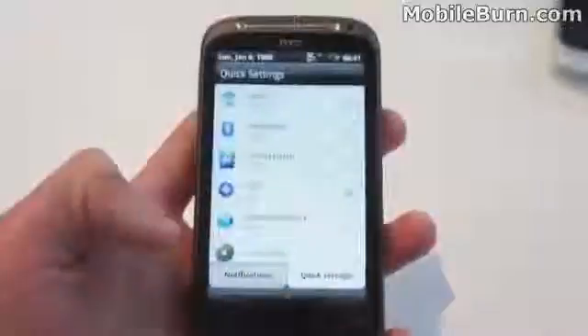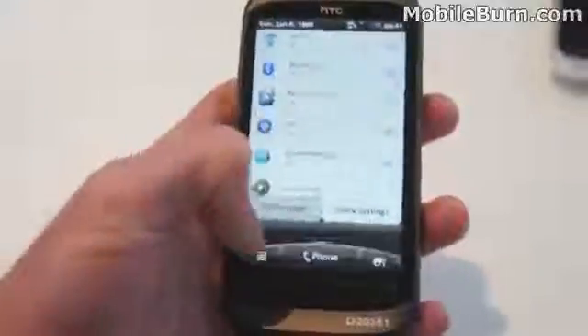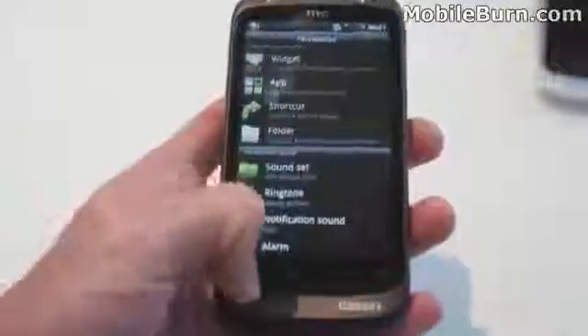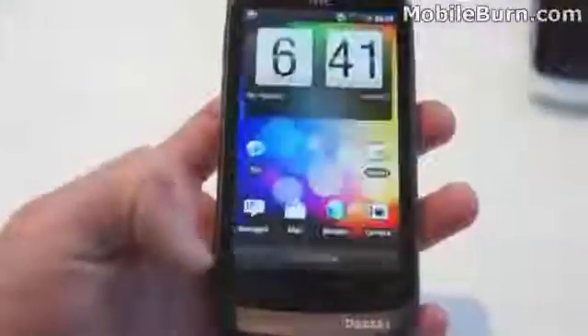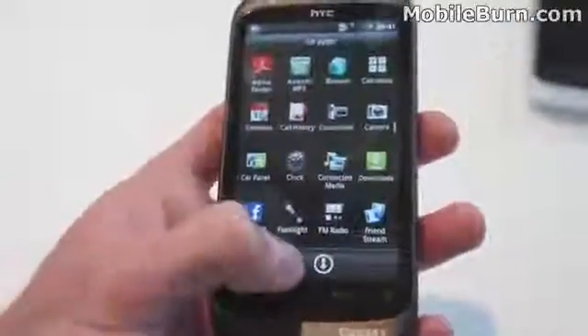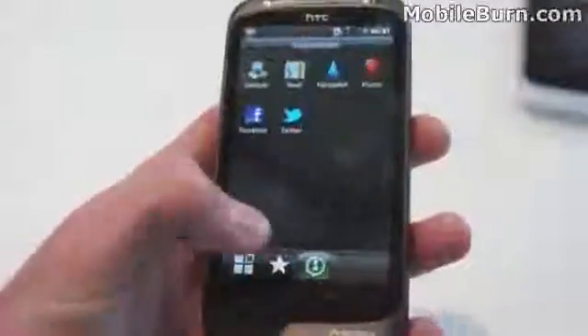Compared to the previous Desire, there are some new software changes. If you drag down the top bar, we've got quick settings and then a tab for notifications as well. Also we've got the customised menu at the bottom here which is new since the last Desire. And you can see they've changed the button here for the main menu, and you can sort so you've got frequently used apps and also downloaded apps as well.